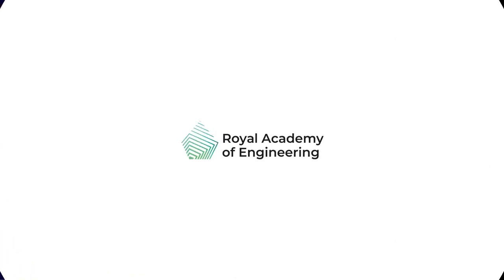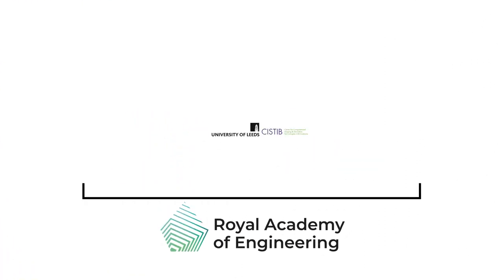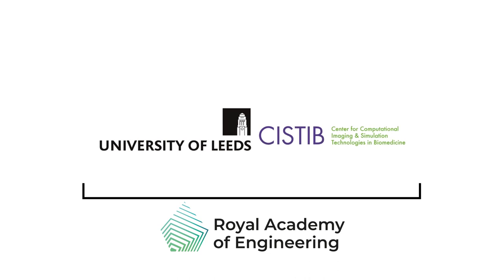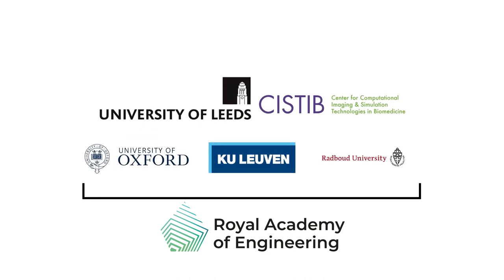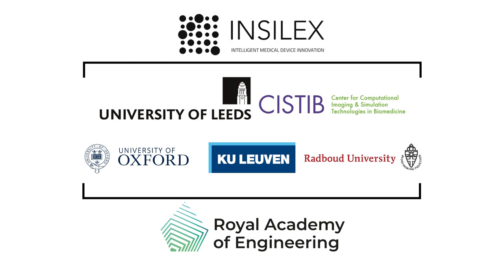To address this question, the Royal Academy of Engineering sponsored researchers from the University of Leeds collaborating with an interdisciplinary team from Oxford, Leuven and Nijmegen to undertake one of the most comprehensive in silico clinical trials to date, comparing the results against the findings of three conventional clinical trials using the model of flow diverter treatment of brain aneurysms.